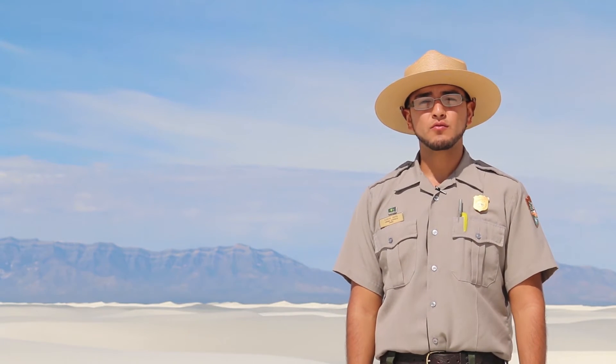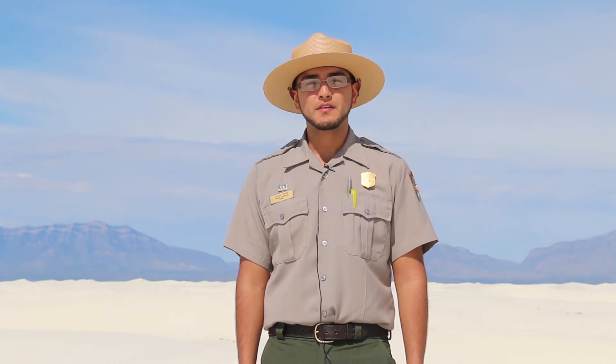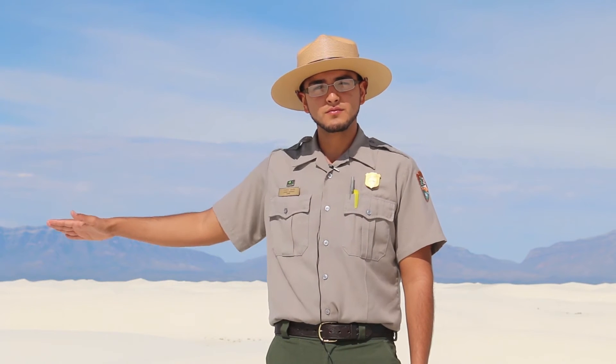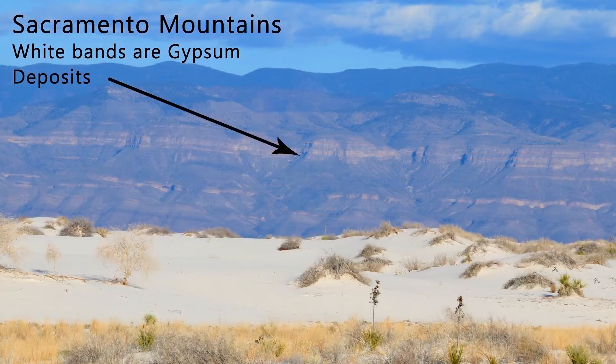In the rainy period of the last Ice Age, immense amounts of water washed down the mountainsides in great torrents. So intense were these rains that over the years, a great lake formed, covering 1,600 square miles. As the water rushed down the mountains, it dissolved the gypsum and carried it into the great Lake Otero. For 10,000 years the process continued, with billions and billions of tons of gypsum moving from the mountains to Lake Otero.